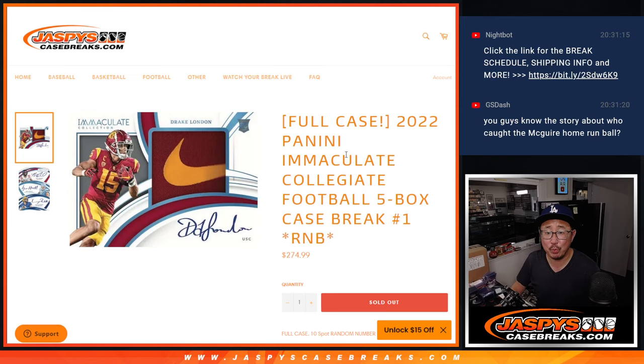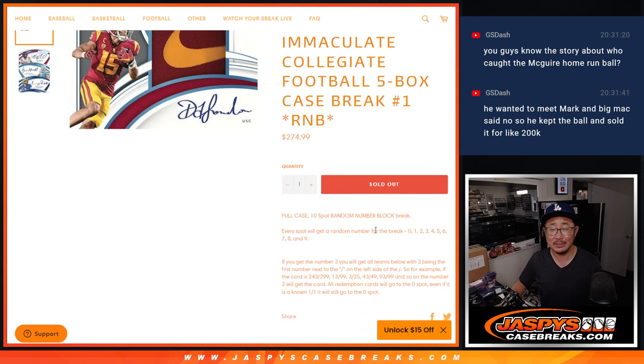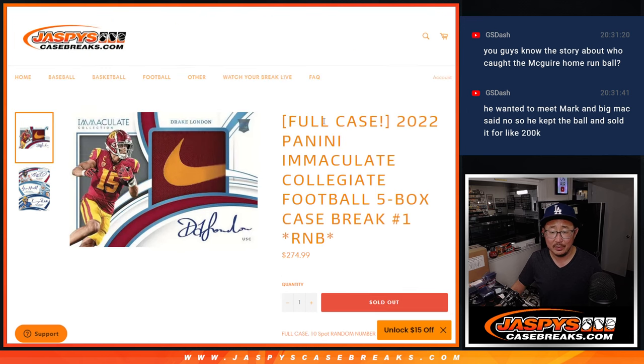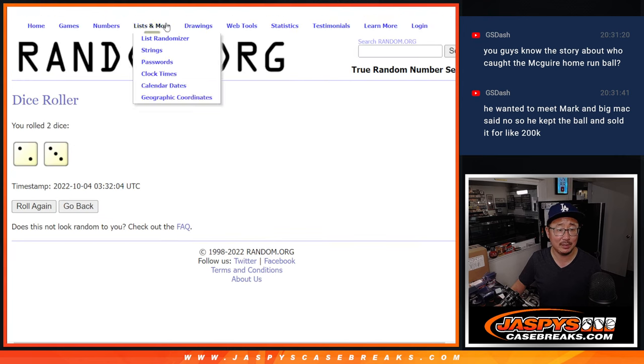Hi everybody. Joe for Jazby's CaseBreaks.com doing a full case random number block break of 2022 Panini Immaculate Collegiate Football. It's five boxes, full case. Go by those instructions right there. Number zero gets any and all redemptions, including one-of-one redemptions. Number one still gets live one-of-ones. Big thanks to this group for making it happen. There are the numbers right here. Let's roll it. Let's randomize it.